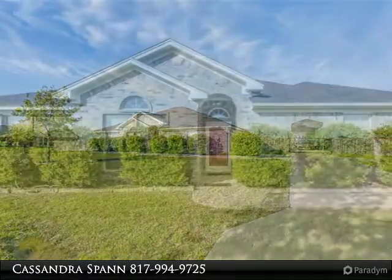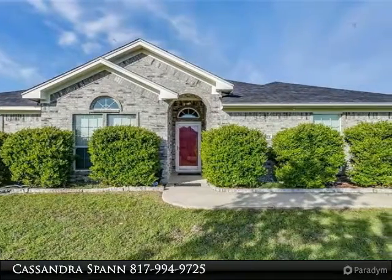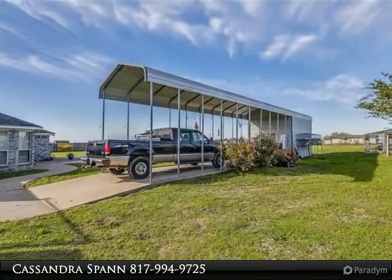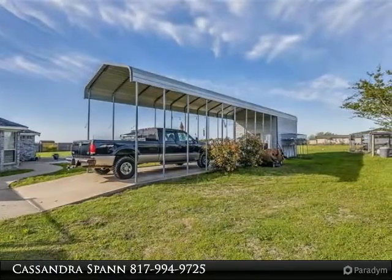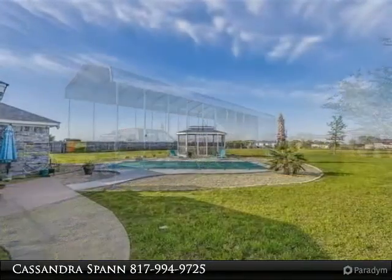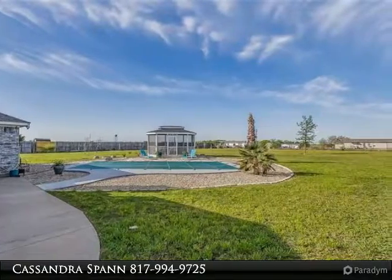Wood-burning fireplace, large utility room with plenty of space for a freezer, big master bedroom with room for large furniture and walk-in closets. Kitchen features built-in microwave, pantry, kitchen island with electricity, breakfast bar, and breakfast area. Well-maintained home.